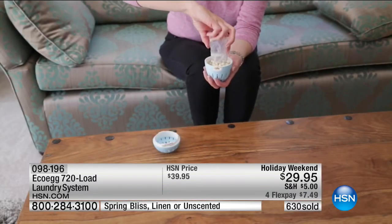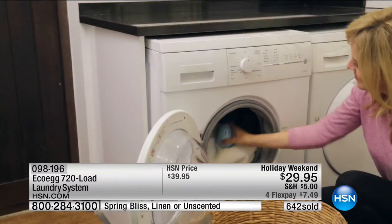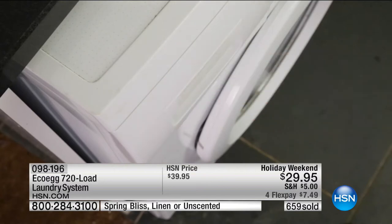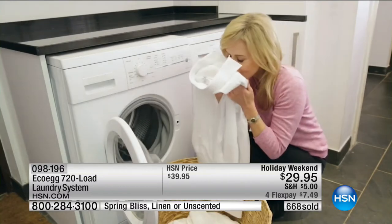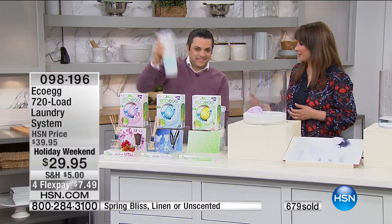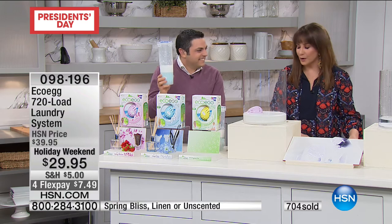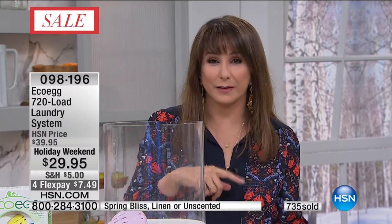Holiday weekend price, $29.95, four monthly payments. You can take this to the laundromat if you need to. We've designed it to be so easy that even men can do the laundry — all you have to do is throw the egg in. No measuring, no fuss, no pouring. A nickel a load. Take the EcoEgg challenge — really put it through its paces in those 30 days. Do the kids' sports gear, white loads, colored loads, heavily soiled loads — and you'll know within a few days. If you're not happy, send it back for a refund. Rob's back tomorrow at 5 a.m.